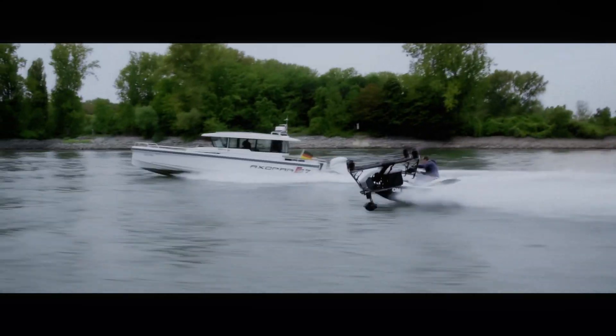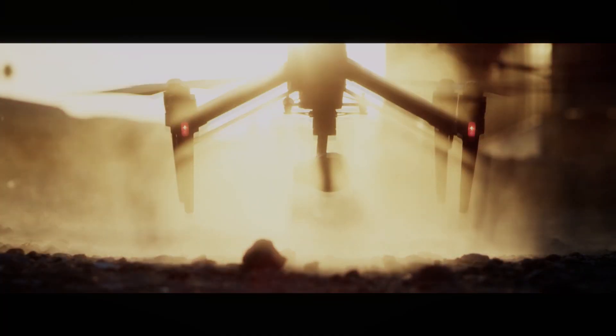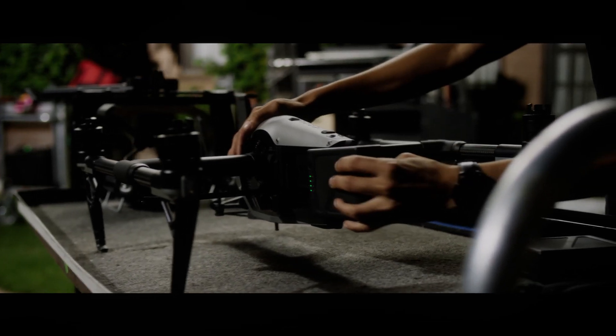It has an extended flight time of up to 45 minutes, thanks to its high-capacity battery. This means you can spend more time capturing footage and less time worrying about battery life.